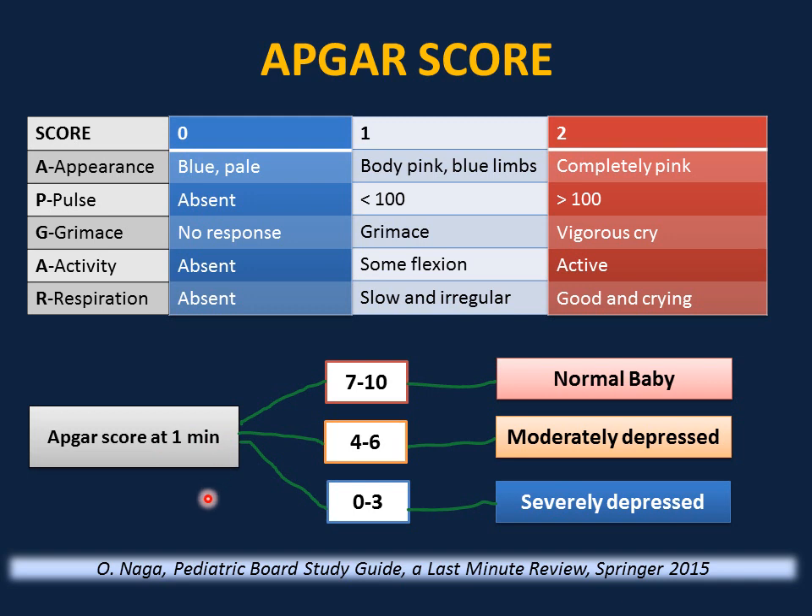Repeat at five minutes. If the APGAR score remains low — less than or equal to five — this is indicative of impaired transition and possible poor outcome. Repeat the APGAR score every five minutes as you are resuscitating the baby to check for response to resuscitation.